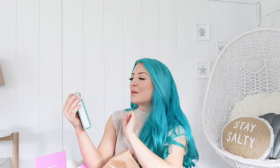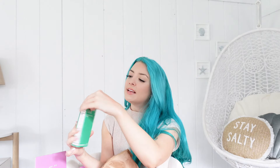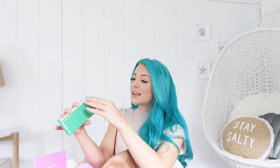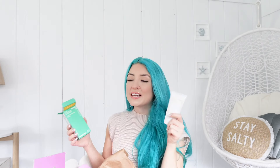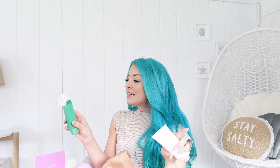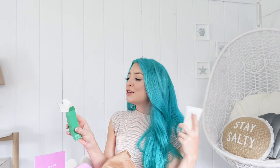Up next we have a perfect product for summer — this is from Innisfree and it's their Daily UV Defense Sunscreen. It's an SPF of 36 and it claims to have no white cast, so I'm really excited to try this. I've only heard good things and I'm surprised I haven't tried it because I've tried tons of sunscreens. It has green tea and sunflower seed oil to help protect your skin against UVB and UVA rays, so we're going to see what kind of dewy glow this gives.